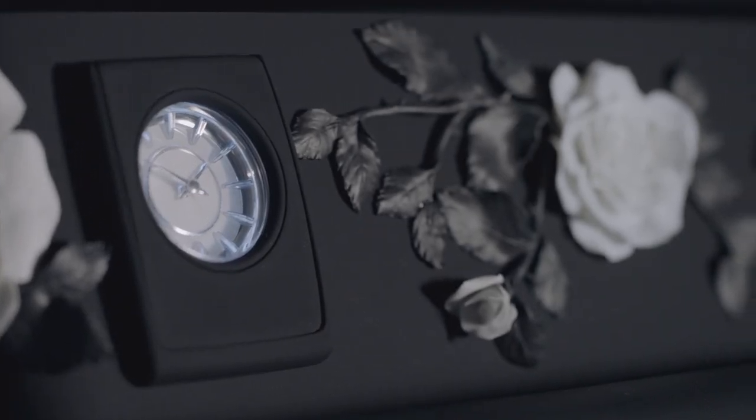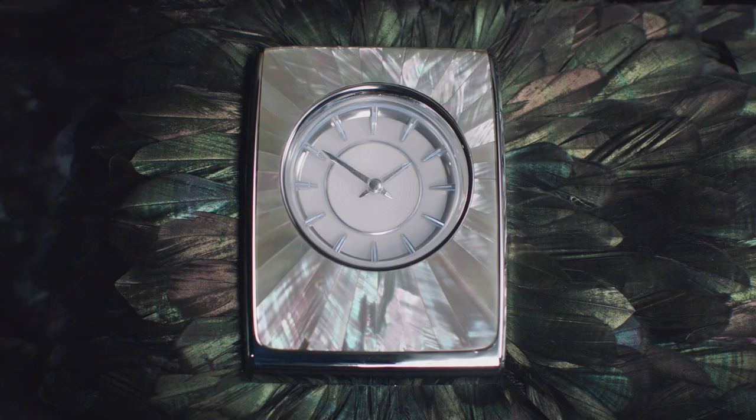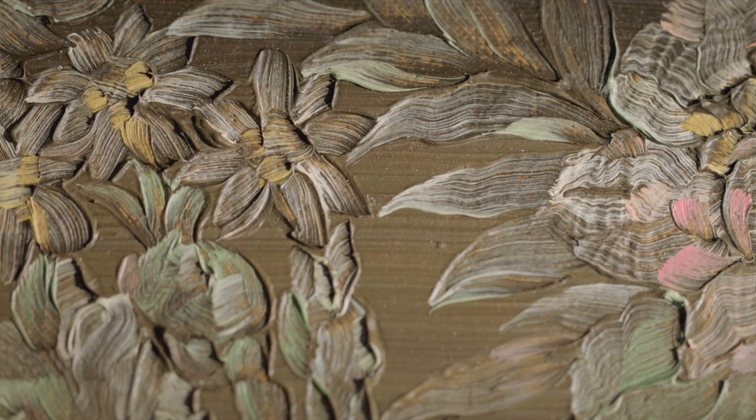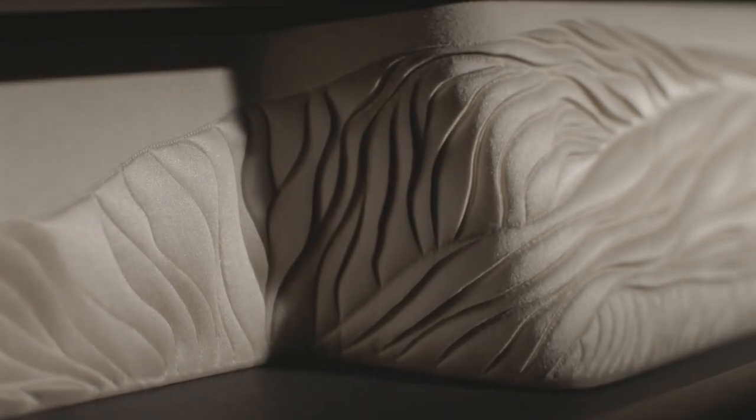It was such a huge step to move from where we were in the conceptual phase of identifying these exotic materials and processes that were totally foreign to the automotive world and trying to rationalise that into a car. It not only reaffirms that Rolls-Royce is bespoke, but it furthers that notion for the future.